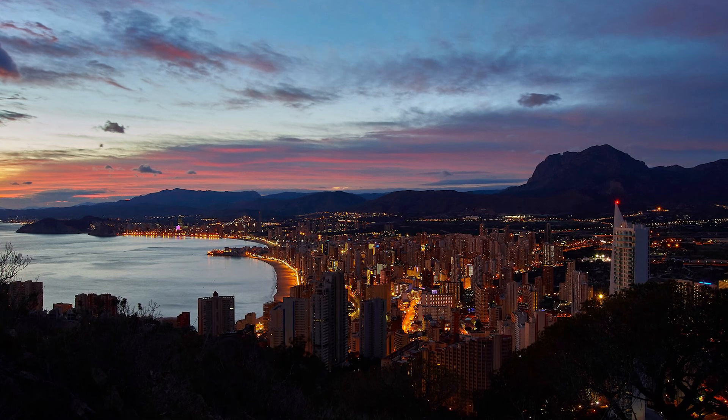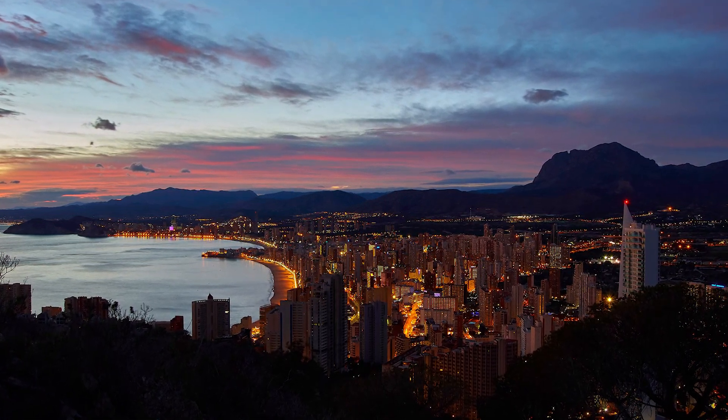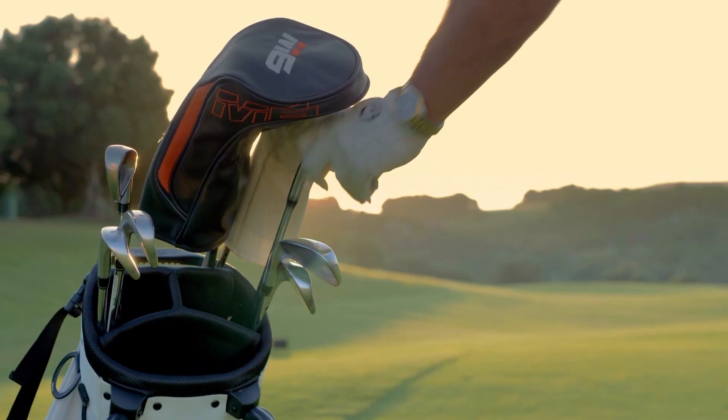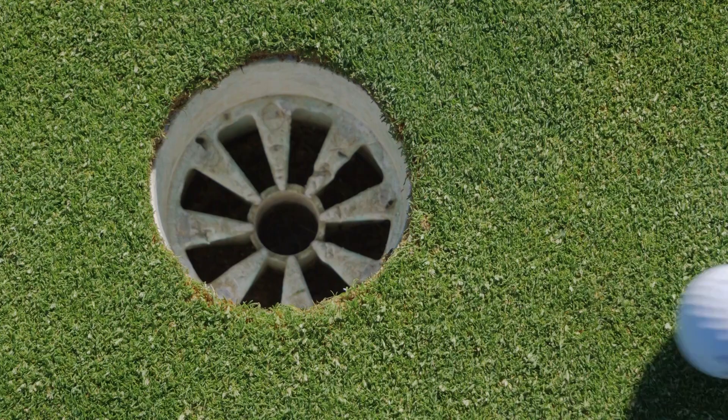Just 15 minutes by car from the center of Benidorm, 40 minutes from Alicante International Airport, and close to all the services you need: schools, supermarkets, golf courses, medical centers and leisure areas.